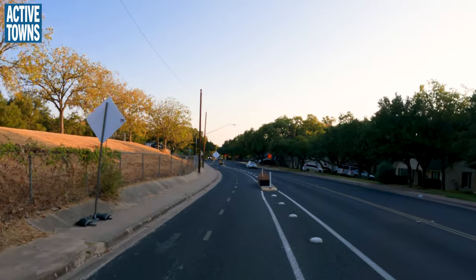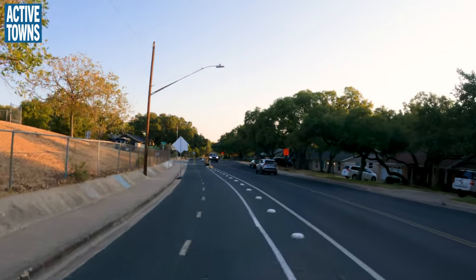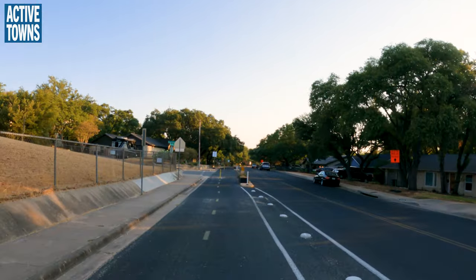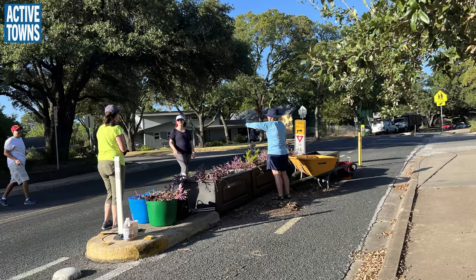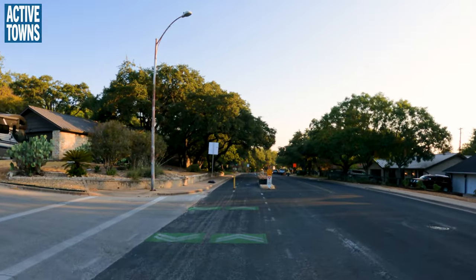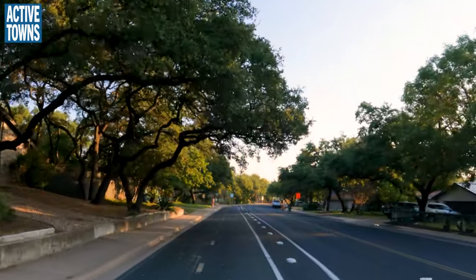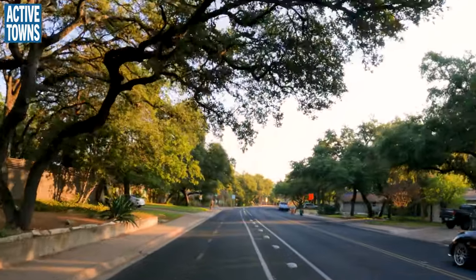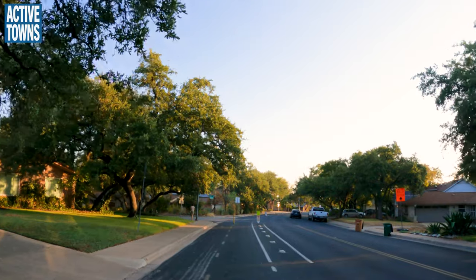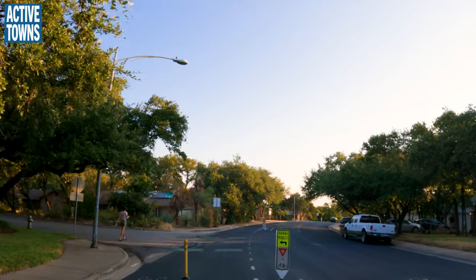Today's date is August 30th. You can see the planters are rather dead this time of year — we've had quite the horrendous drought. These planters are managed by volunteers in the community and they'll get some fresh plantings as soon as the weather is less harsh. That was a very comfortable ride past the elementary school; we missed the rush of kids getting there, so I need to wake up earlier.